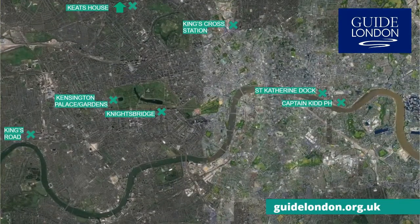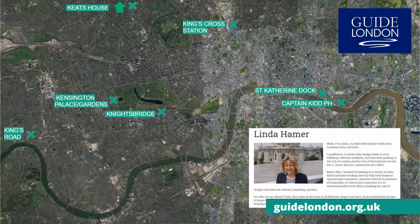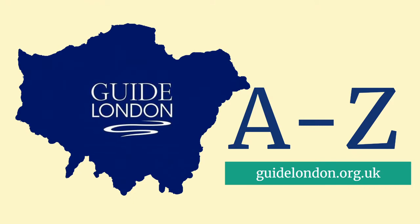These are just some of the attractions you can find in London which begin with the letter K. My name is Linda Hamer, and you can check out my profile at our website, guidelondon.org.uk. Please subscribe to our YouTube channel and join us as we explore the A to Z of London.